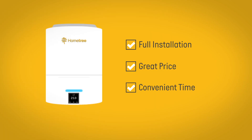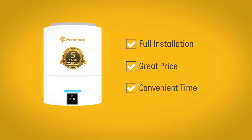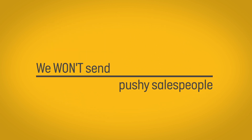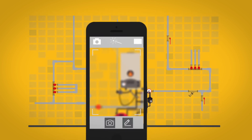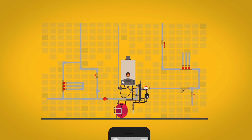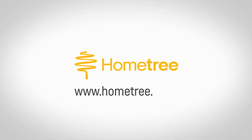We give you a free smart thermostat and a 5-year warranty. Unlike some traditional boiler installers, we won't send pushy salespeople to your home. Instead, when the time comes to complete a survey of your current boiler, we will do a video survey using your smartphone. Visit hometree.co.uk.